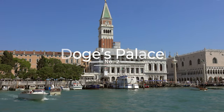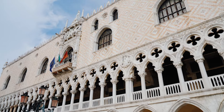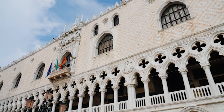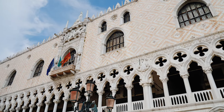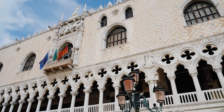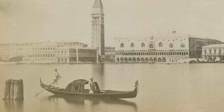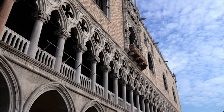Next up, number 2: Doge's Palace. The Doge's Palace is a magnificent Gothic-style palace that was once home to the Doge, the ruler of the Venetian Republic, and the seat of government from the 9th century until the fall of the Republic in 1797. It was built in the 14th century and is known for its beautiful architecture, ornate decorations, and historical significance.